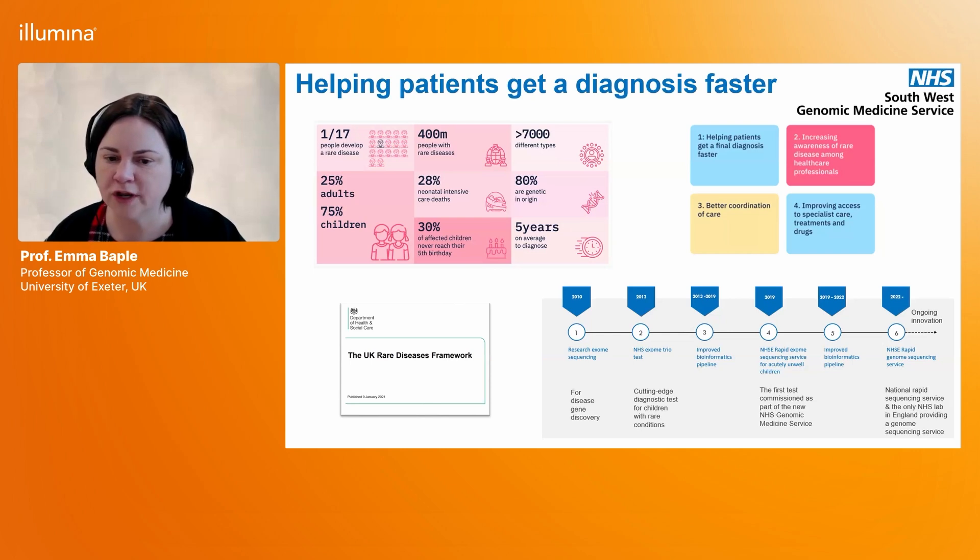The Exeter Laboratory has a long history of rapidly translating research discoveries into new diagnostic testing and continuing to innovate in the NHS diagnostic space — starting back in 2010 when research exome sequencing was used for disease gene discovery, to the launch of the first NHS trio exome test for children in 2013, followed by the very first test launched as part of the new Genomic Medicine Service in 2019, the first time rapid sequencing was available for acutely unwell children via exomes. In 2022, to gain additional diagnostic potential, we moved from exome to genome sequencing, and that innovation continues including with the work we're describing today with Illumina.